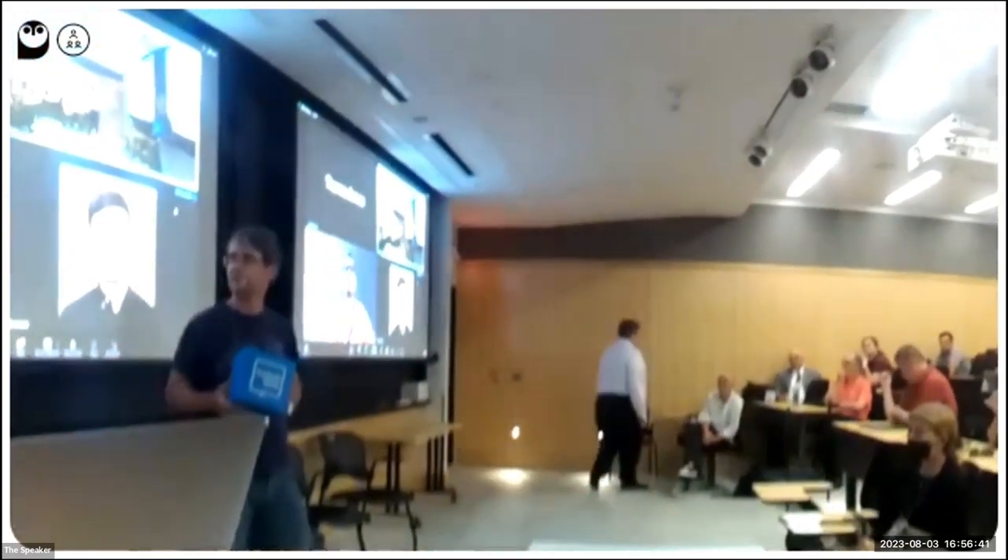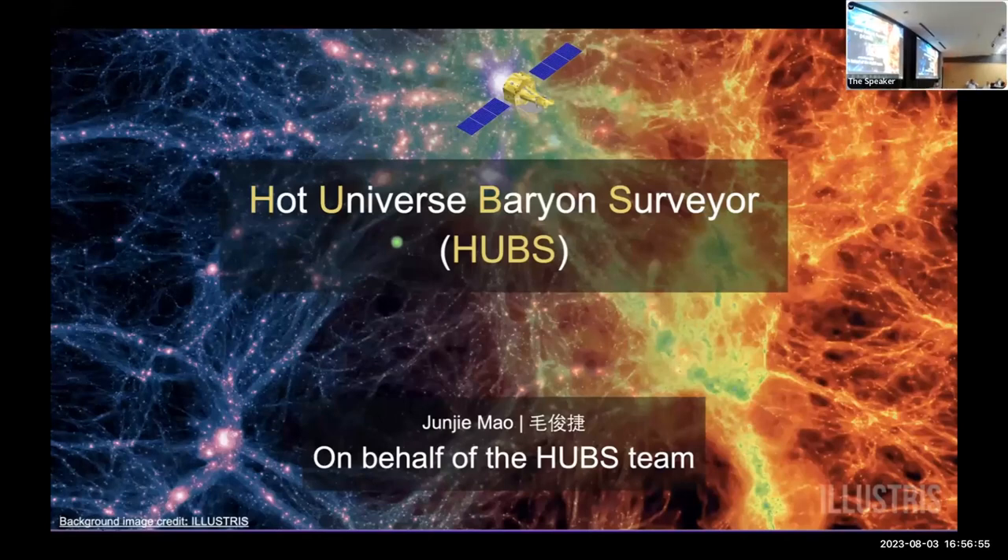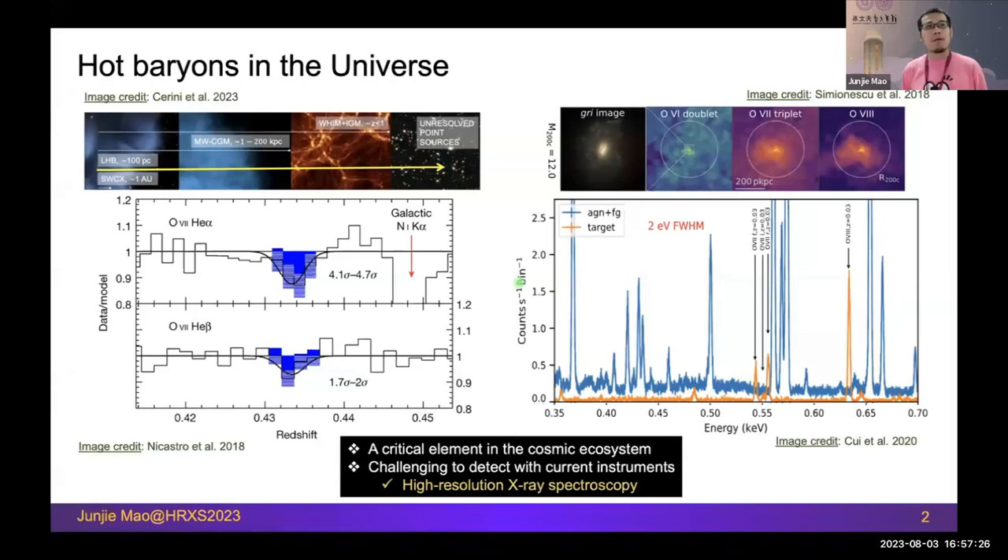Next is Junji Mao speaking remotely on behalf of the HUBS team — the Hot Universe Baryon Surveyor. As we've learned from the past few days, hot baryons are critical elements in the cosmic ecosystem from all size scales: from stars to cosmic web filaments. However, they are very challenging to detect with current instruments. There are mainly two detection approaches: pointing toward a bright background source to find absorption features, or taking a 3D data cube to form narrow-band imaging to find hot baryons outside the Milky Way. In both techniques, the key is high-resolution X-ray spectroscopy.